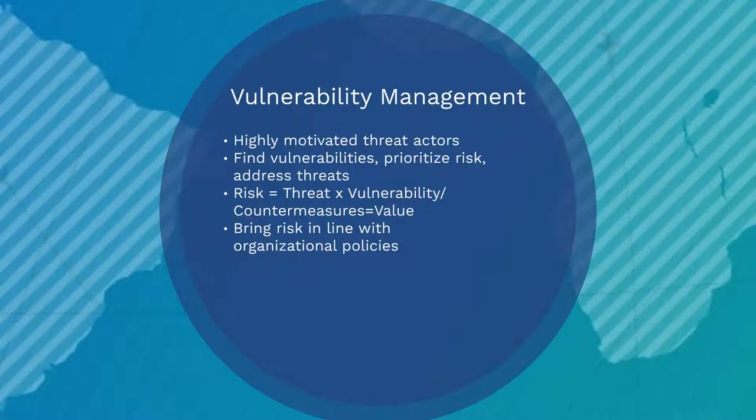Vulnerability management plays a crucial role in finding a variety of security flaws in a system, prioritizing the resulting risk, and improving the overall security posture by addressing those likely to lead to incidents.